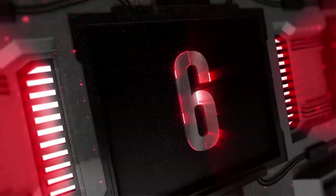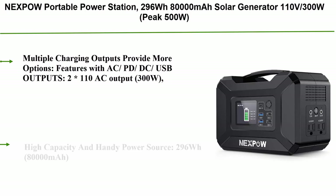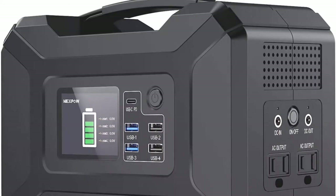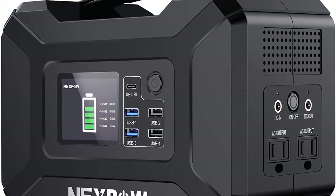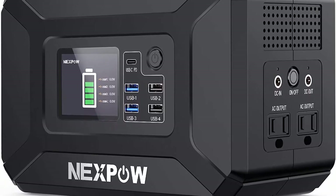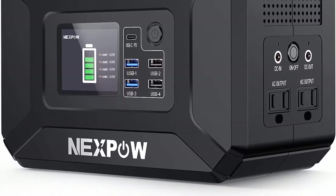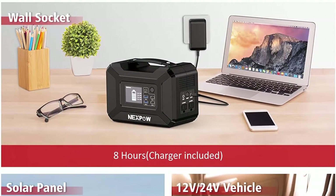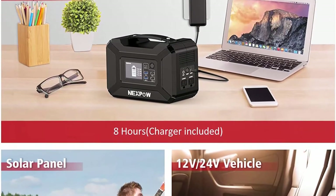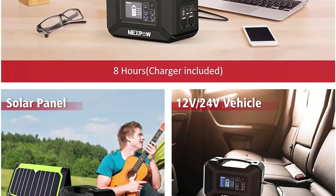Number 6: Nexpo Portable Power Station 296Wh, 80,000mAh solar generator, 110V 300W (peak 500W), two AC outlets, four USB ports, two DC ports, QC 3.0, PD ports for iPhone 12, backup battery power supply for CPAP and outdoor camping. Multiple charging outputs include two 110V AC (300W), one DC output, two QC 3.0 quick charge USB ports, two USB ports (2.5A auto), and one USB-C PD 3.0 quick charge.